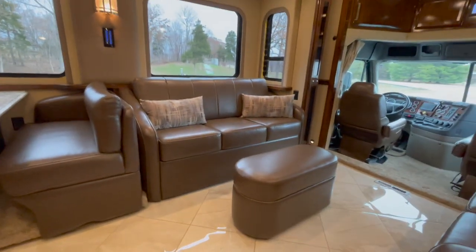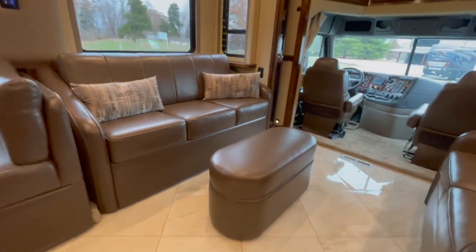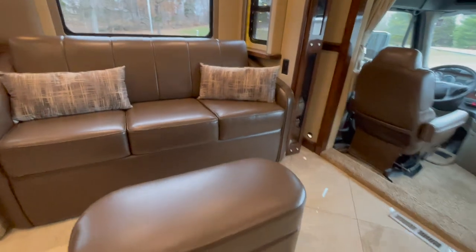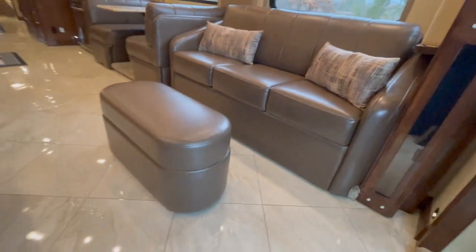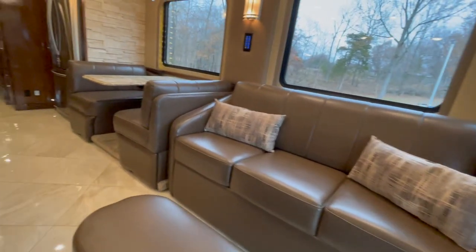Over here, we've got a sofa that has a queen-size hide-a-bed with an air mattress. And check out the little ottoman made by Villa — the same company that makes the furniture for the RV. Heated floors, and look at the big tiles. I love the flooring they put in a lot of these. The sofa turns into a bed.